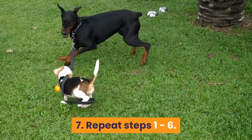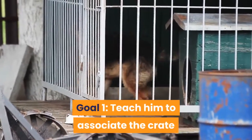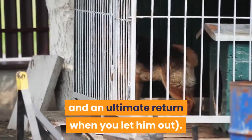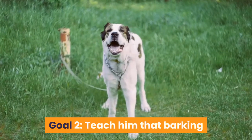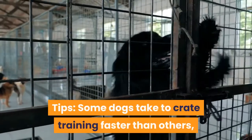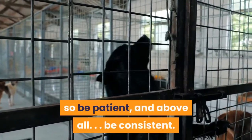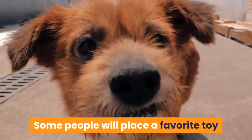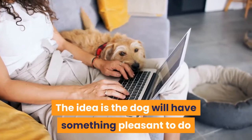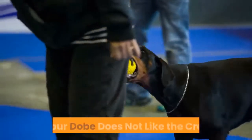Repeat steps 1 through 6. You are working to achieve two goals. Goal 1: teach him to associate the crate with a positive experience — a treat, praise, and an ultimate return when you let him out. Goal 2: teach him that barking or whining will not result in you coming back to let him out. Some dogs take to crate training faster than others, so be patient and above all be consistent. Some people place a favorite toy or chew bone into the crate so the dog will have something pleasant to do while confined.